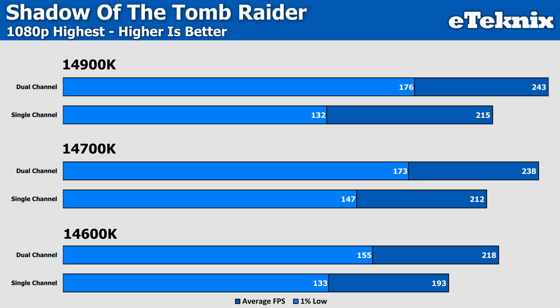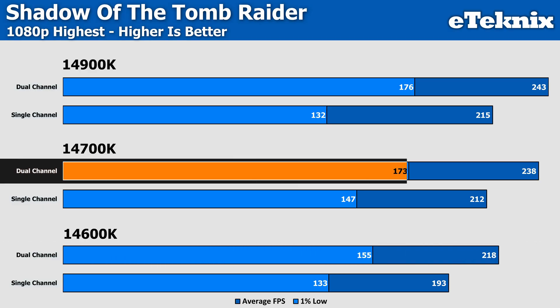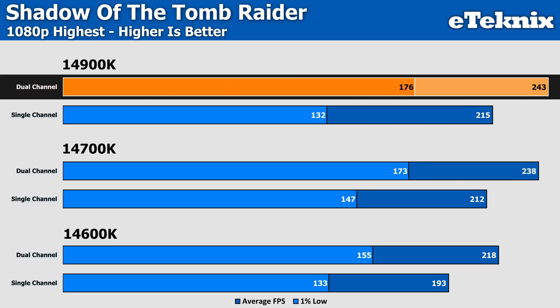In Shadow of the Tomb Raider, we find our dual channel setup besting single channel on the 14600K by 13% in the averages and 17% in the 1% lows, while the 14700K comes in similar — seeing a 12% uplift in the averages and 18% more frames in the lows. The more interesting result is again on the 14900K, which sees a similar 13% increase in frames in the averages, but smooths things out dramatically in the lows to the tune of 33%. Though this is more through the fault of the CPU in single channel mode getting quite a low result — retesting did garner a similar result and the best of three was taken.